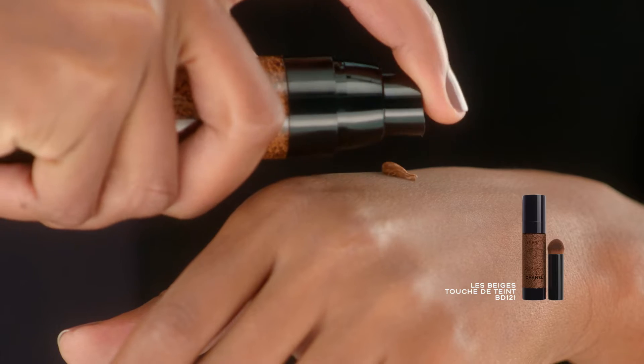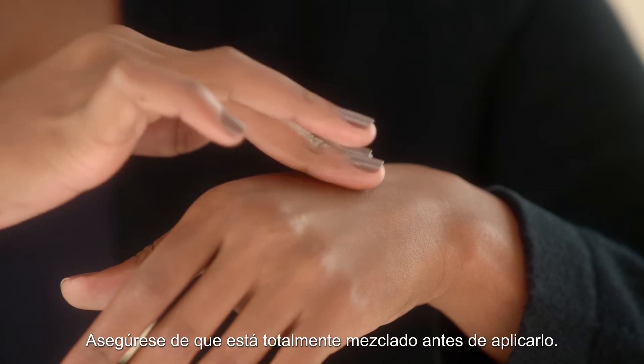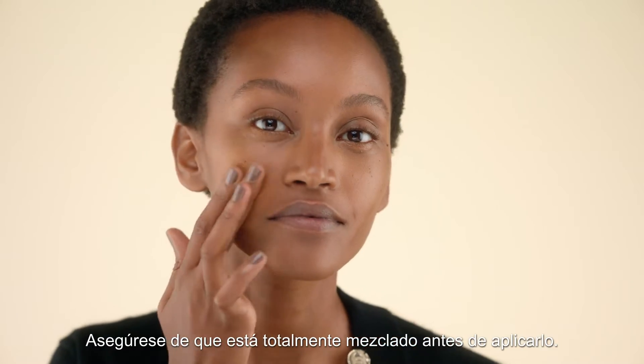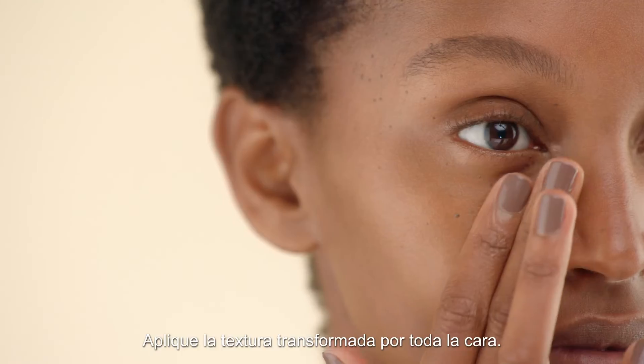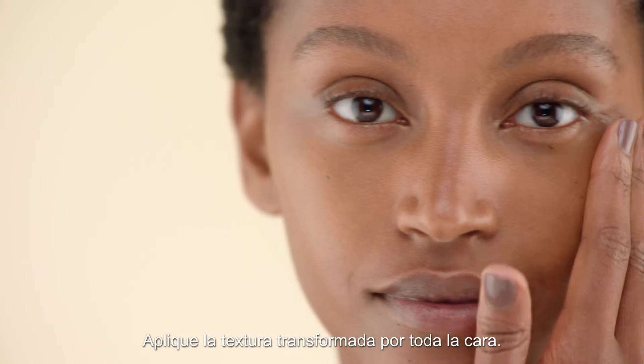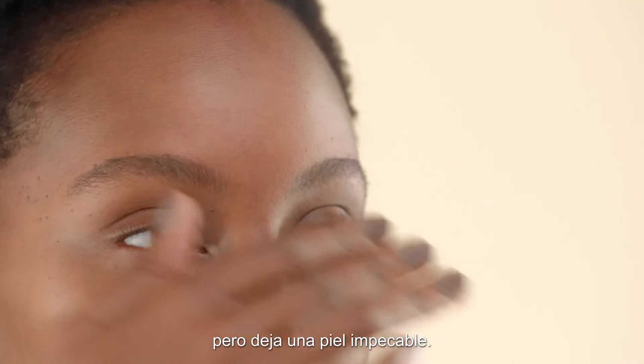Now for the foundation. Break the micro droplets with circular movements. Make sure it's completely blended before applying. Apply the transformed texture all over. It feels really light but makes skin look flawless.